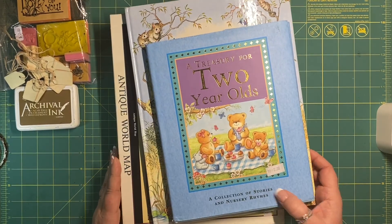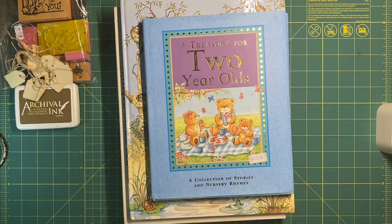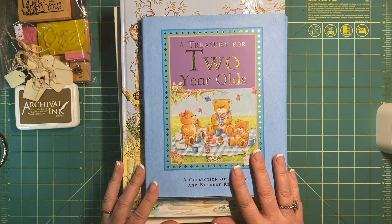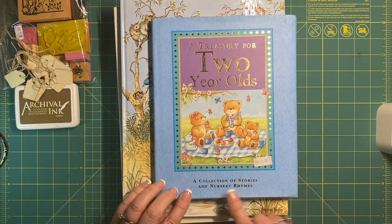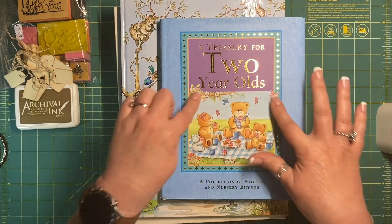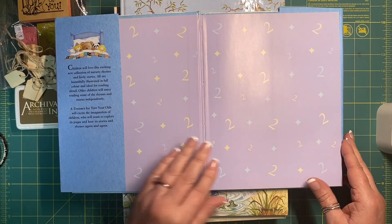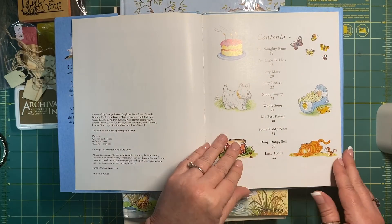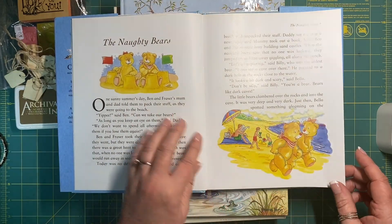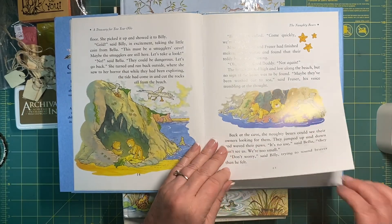I got some books. This one here — Treasury for Two Year Olds — and I'm still on the teddy bear theme at the moment. It's a collection of stories and nursery rhymes. I loved the little cover, and I had been looking at poems. You've got naughty bears — they're nice little images. The pages are a bit shiny but that doesn't matter.